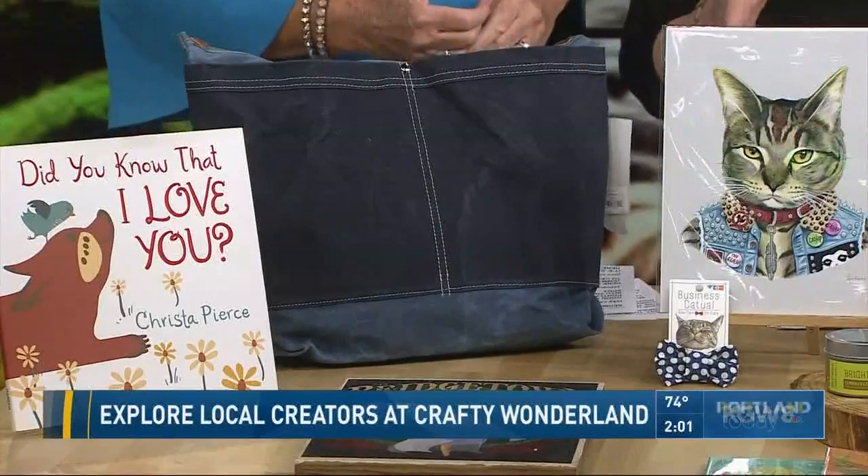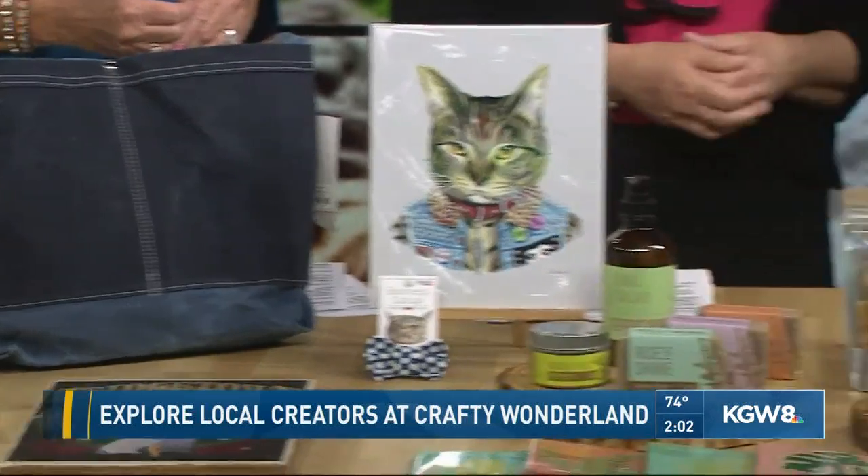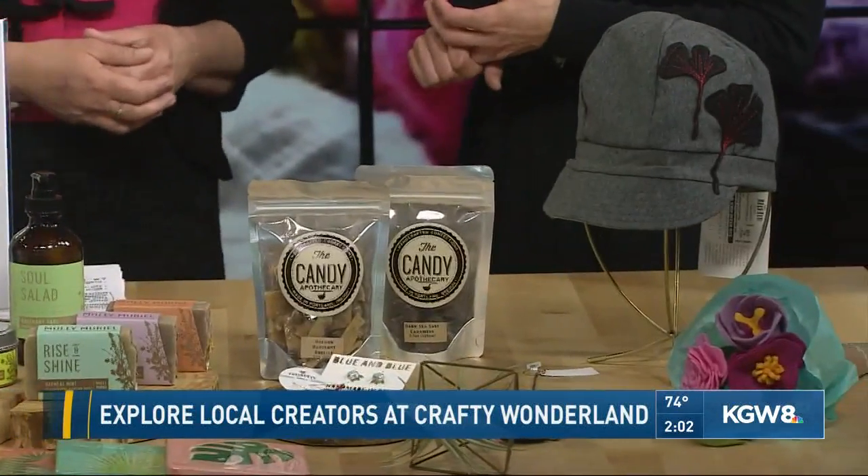I was looking at those coasters because they look like they were not handmade — honestly they're so perfect — but somebody did make those? They did, yeah. Their business is called Robot Candy, and they have a lot of practice making them so they've really honed their craft. They use vintage imagery and some of their own artwork and make those coasters with resin.